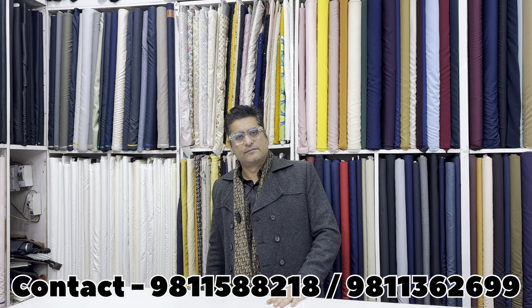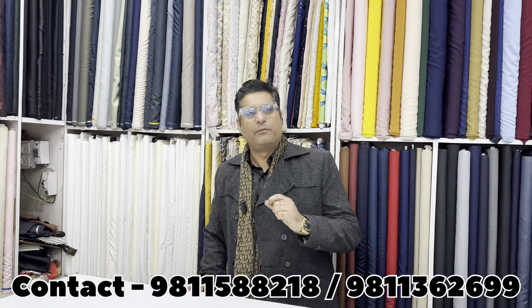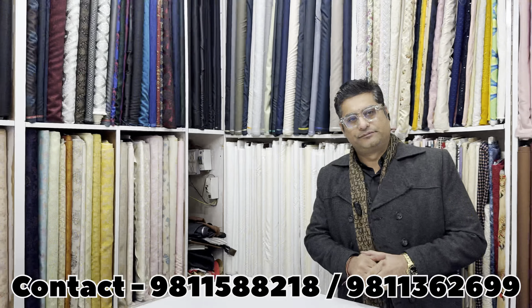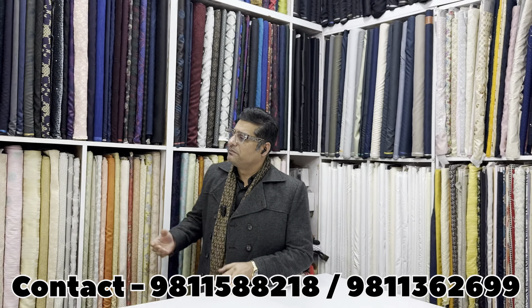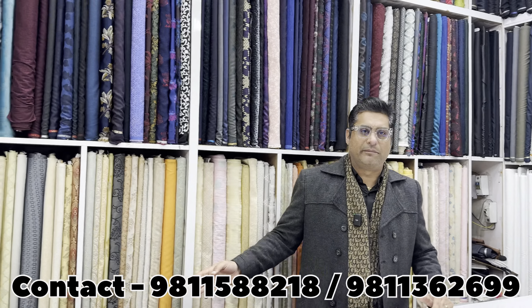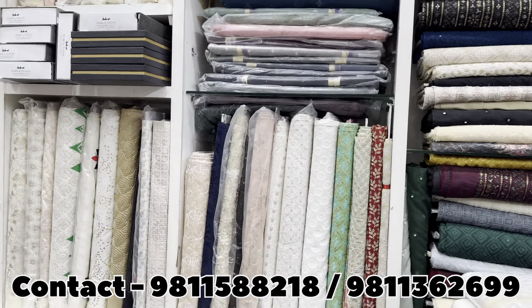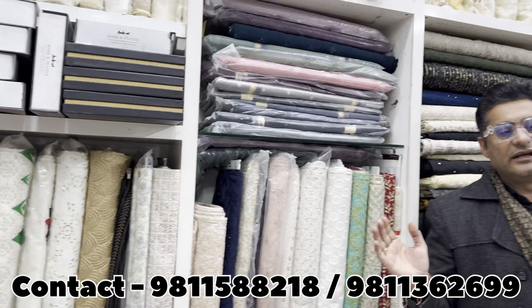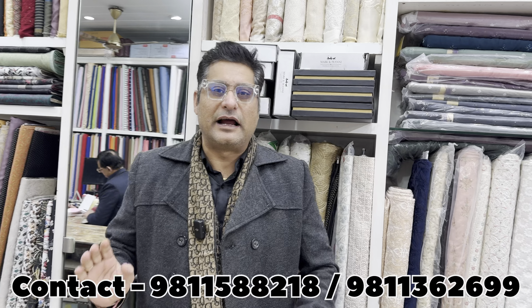Before the video, sir, you were telling us about an offer for customers. We have a payment scheme available. Because of our distributor arrangement, we will provide them. We have multiple fabrics whether it is a suit or a complete set. In kurta pyjama, you will get a complete range of fabric. We deal in both wholesale and retail. Every variety is available here.